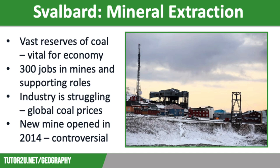Our first economic activity in Svalbard is mineral extraction. Svalbard has vast reserves of coal. However, coal mining is extremely controversial here due to the greenhouse gas emissions given off and its link to climate change. Unfortunately, due to the remoteness of Svalbard, coal mining is vital for economic development. It is actually the main economic activity, employing over 300 people in the coal mines and in a range of other supporting roles.